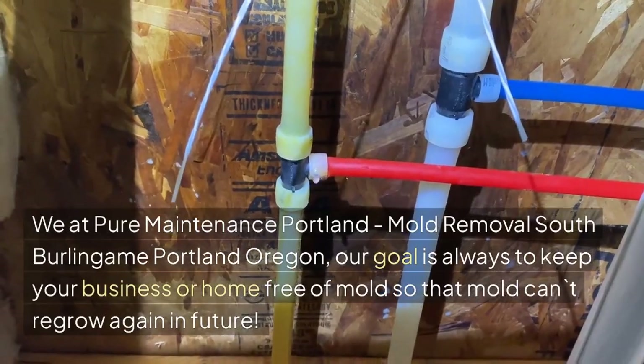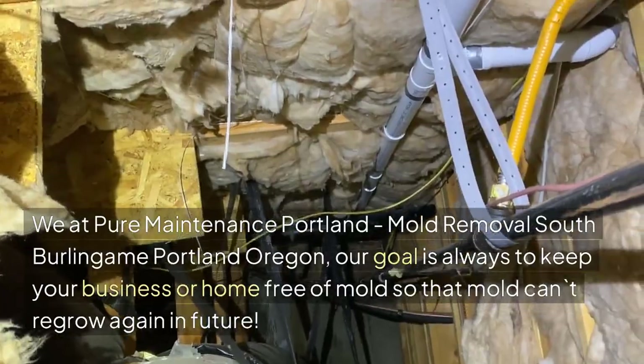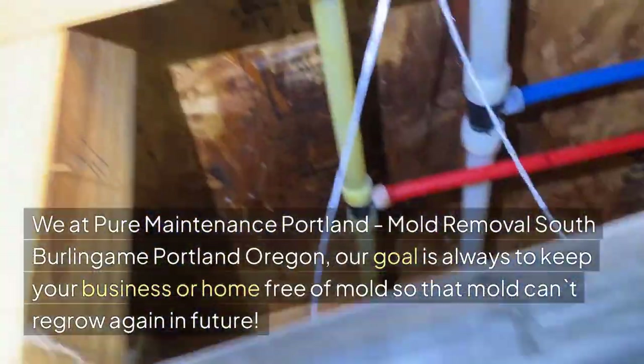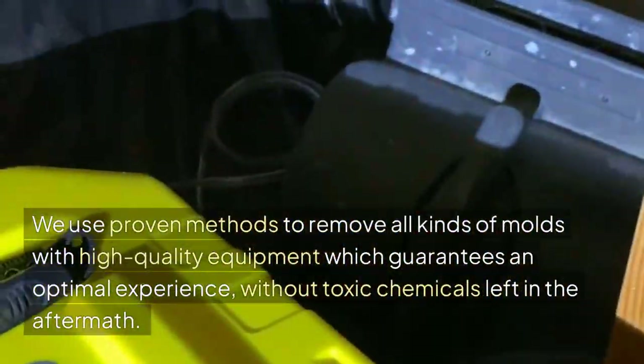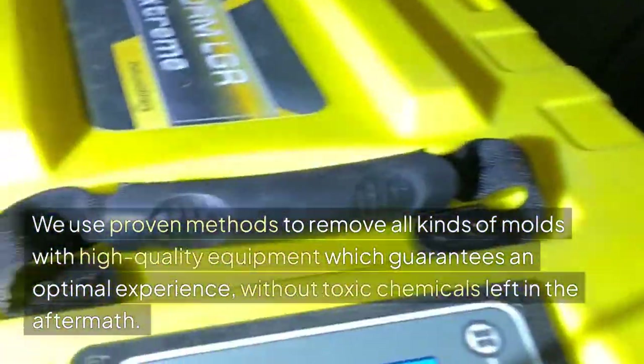We at Pure Maintenance Portland, Mold Removal South Burlingame, Portland, Oregon — our goal is always to keep your business or home free of mold so that mold can't regrow again in the future. We use proven methods to remove all kinds of molds with high-quality equipment, which guarantees an optimal experience without toxic chemicals left in the aftermath.